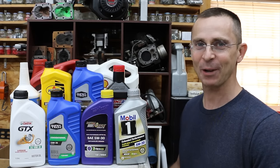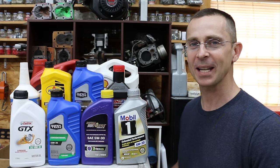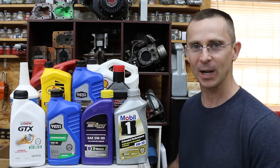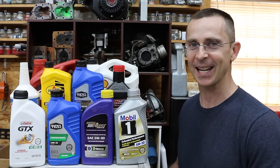When it comes to mixing engine oil, there are a lot of different opinions. Is it safe to mix a synthetic with a conventional? What about mixing a 5W30 with a 20W50? Is that going to cause a problem? Well, today we're about to find out.